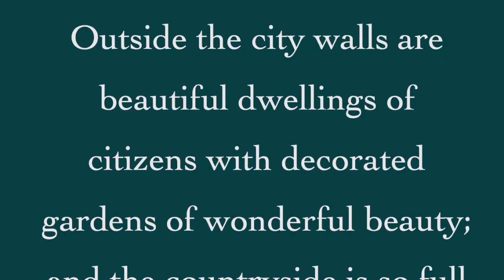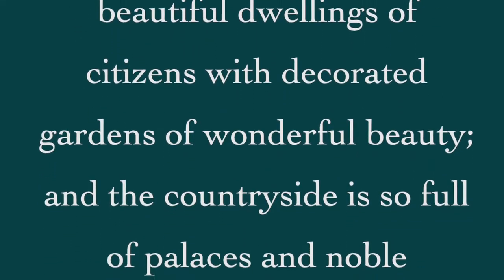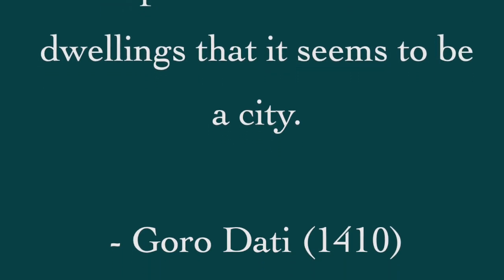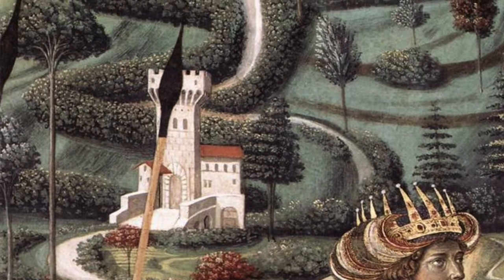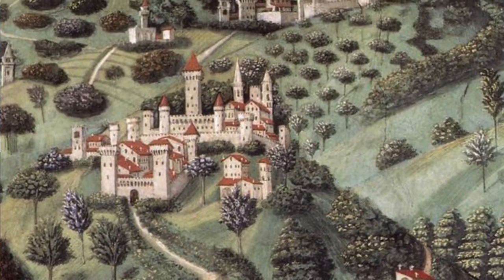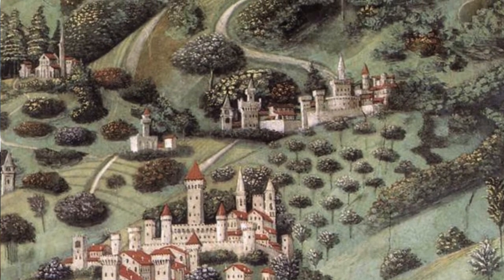But what really interested the Florentines of the 1400s were the more intimate gardens, such as those that Cicero and Pliny the Younger laid out in their country estates — gardens about contemplation and relaxation rather than, as in the case of the emperors, shock and awe. Like Petrarch, certain Italian scholars and landowners of the 1400s began self-consciously emulating the gardens of the ancients, especially at their suburban or country retreats. In about 1410, a silk merchant named Goro Dati wrote: "Outside the city walls are beautiful dwellings of citizens with decorated gardens of wonderful beauty, and the countryside is so full of palaces and noble dwellings that it seems to be a city."